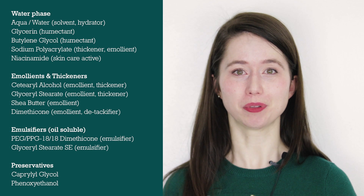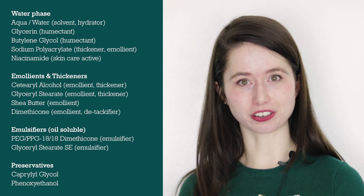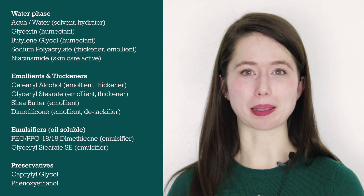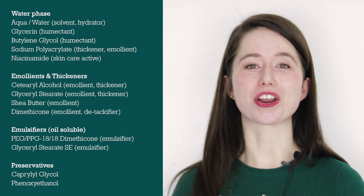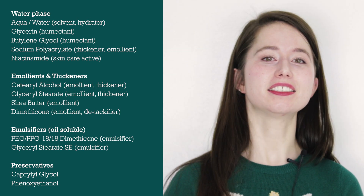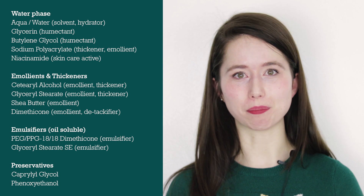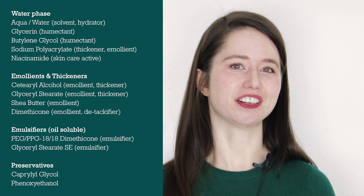So that's pretty much it. We found our four phases. The water phase is the water, the glycerin, and the butylene glycol. In the oil phase, cetearyl alcohol is the largest-used ingredient, followed by glyceryl stearate, shea butter, and dimethicone — all good emollients. Our emulsifiers, which are oil-soluble, are the PEG/PPG dimethicone and the glyceryl stearate SE. We also have sodium polyacrylate, which further stabilizes the emulsion and adds emolliency. And then our preservatives: capryloglycol and phenoxyethanol.